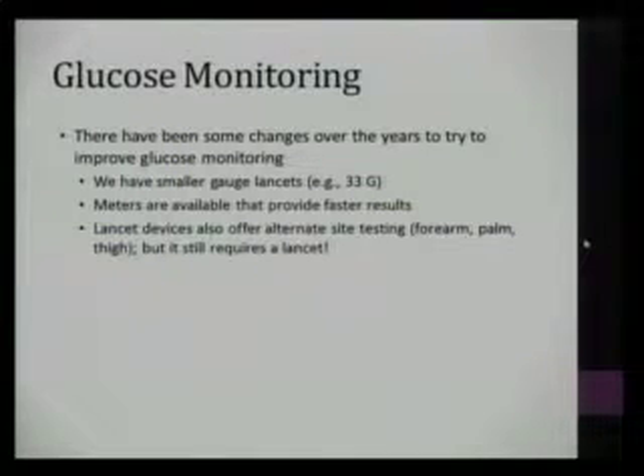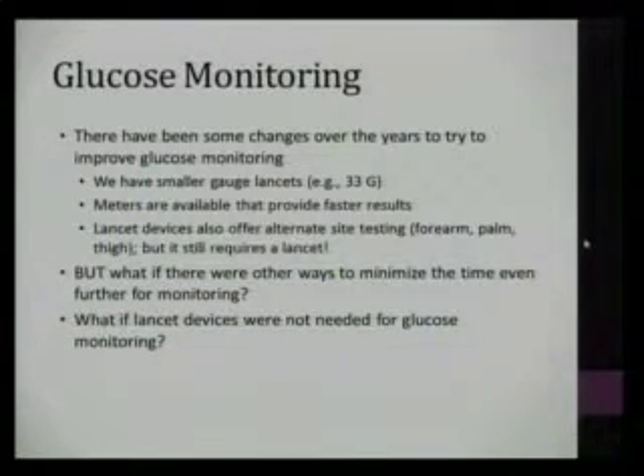There have been changes over the years and we've made strides in improving current glucose monitoring with glucometers. We have smaller gauge lancets with the idea that it's less painful to check, but it does still require blood. Meters provide faster results in seconds. Lancet devices also offer alternate site testing including the forearm, palm, and thigh, but it still requires lancing your skin. What if there were ways to minimize the time for glucose monitoring so we don't have to pull out individual test strips and code the meter?